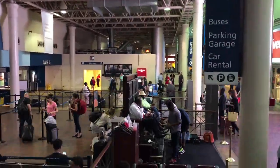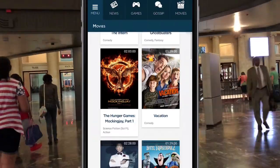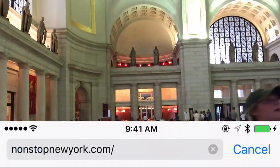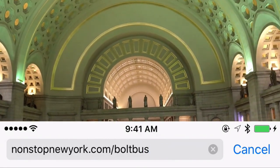I also have a bunch of other tips on taking the Bolt Bus, like how to find Bolt Bus' famous one-dollar fares and how to watch the free onboard movies on your device. You can find those in my free guide to taking the Bolt Bus over at nonstopnewyork.com/boltbus. Make sure you check that out. Thanks for watching, and let me know what questions you have.